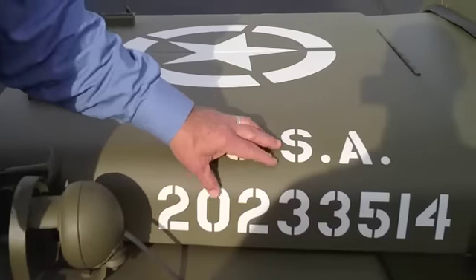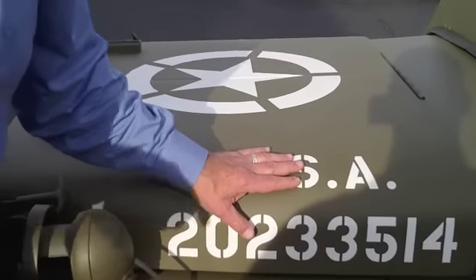Life expectancy of a Jeep was normally about three months. Now I'll show you the unit numbers — we're going to walk around to the back.